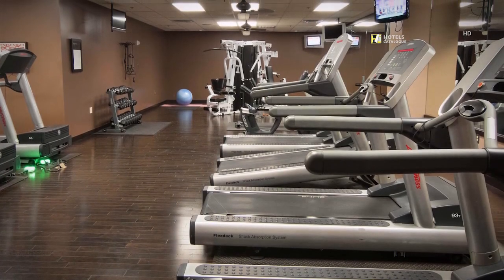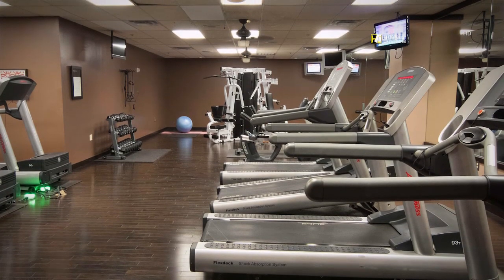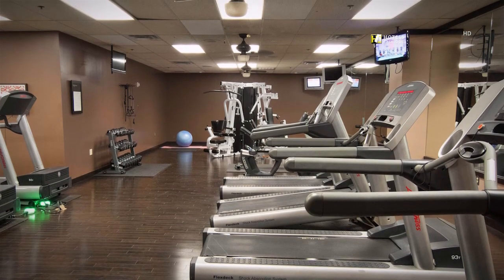Guests enjoy 24-hour keycard access to our fully equipped fitness center, complete with men's and women's locker rooms, each equipped with sauna and showers.